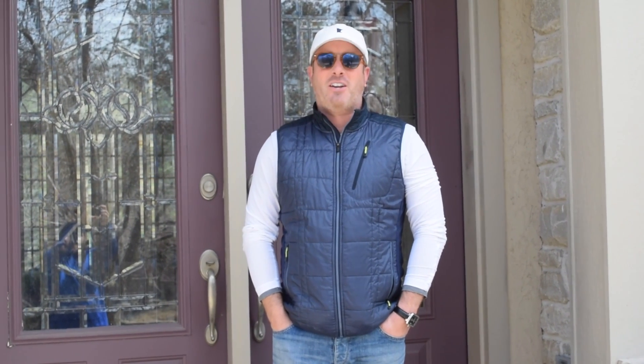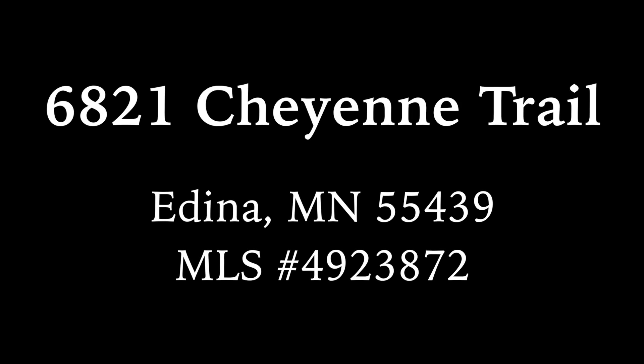Thanks for joining me. For more information, give me a call. See you on the next tour. Thanks, Scott.